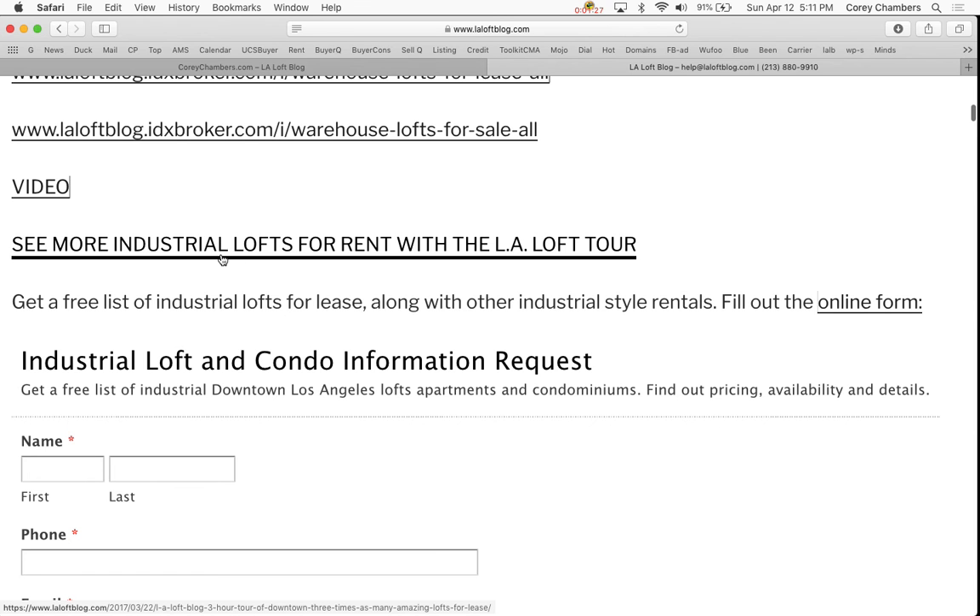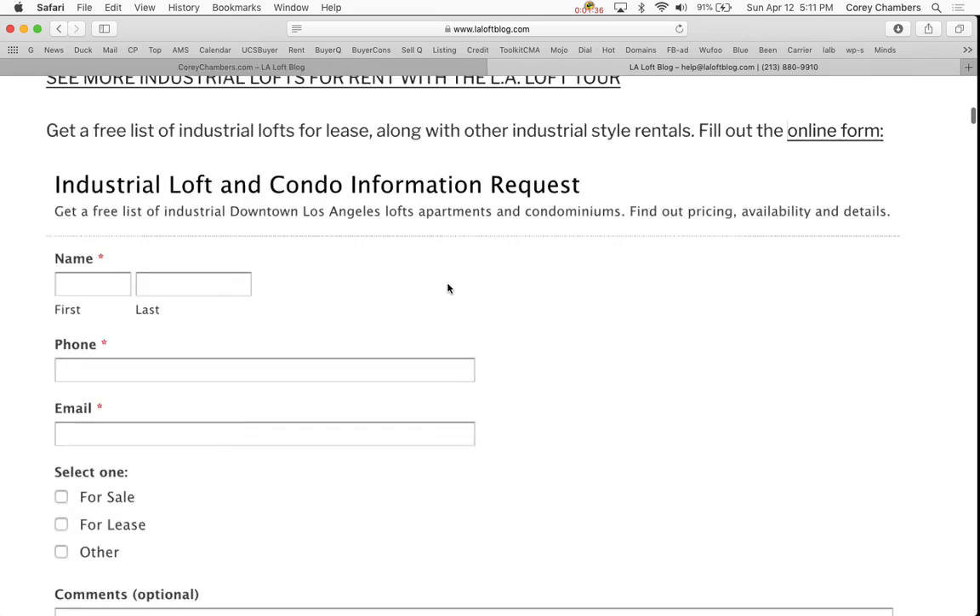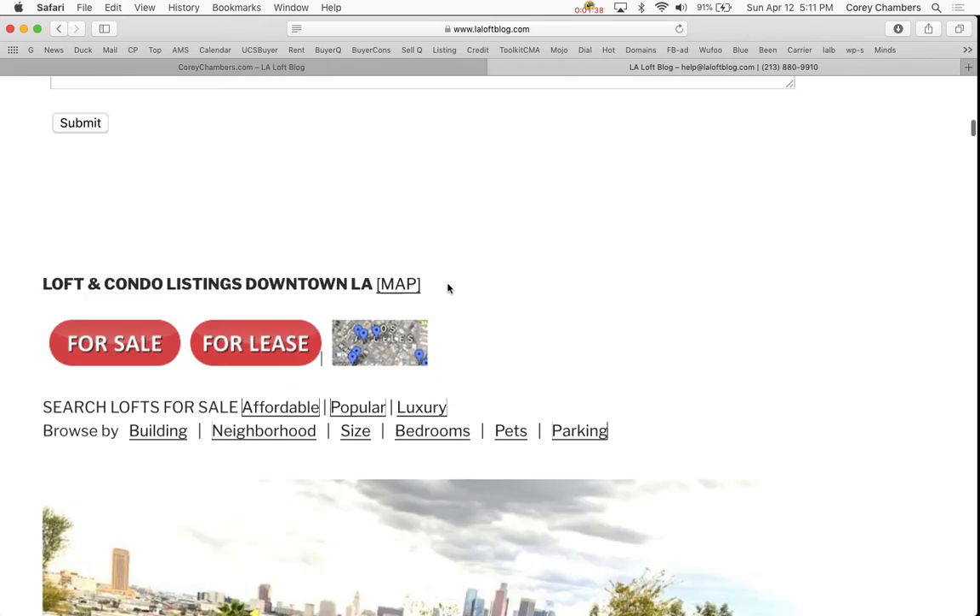You can see more industrial lofts for rent with the LA Loft Tour. Get a free list of industrial lofts for lease along with other industrial style rentals — just fill out this online form here. It's a short form.